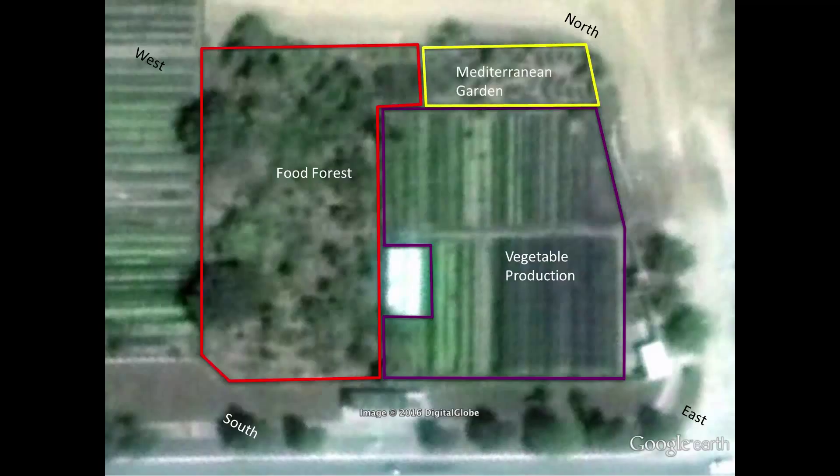Next, there's the Mediterranean garden, which is located on the hot west-facing slope. This grows drought-hardy herbs, cacti, and succulents.